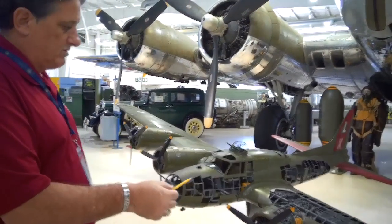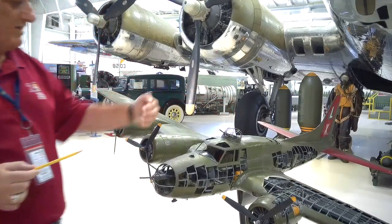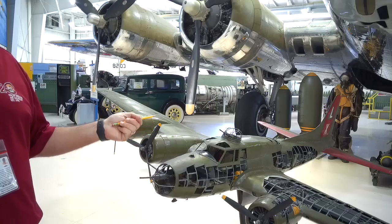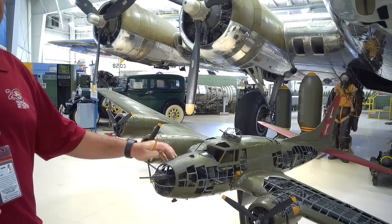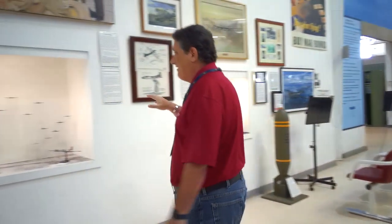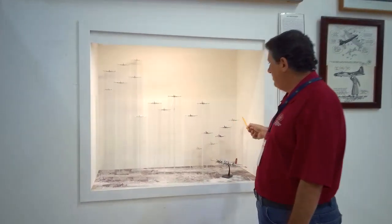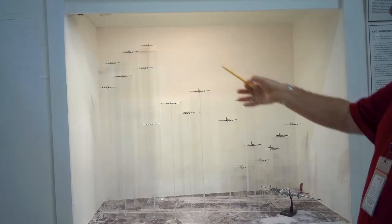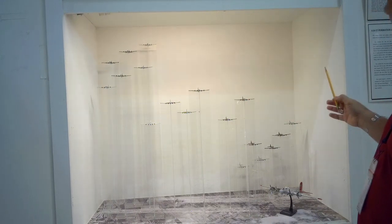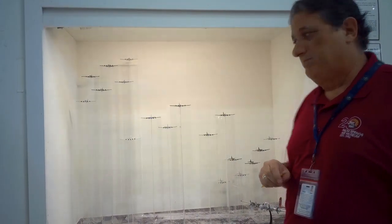A combat box was important because it meant the Germans or any fighter defense could not get an angle on the airplane. You can see these three guns in the nose — theoretically you have the top turret gunner that can fire forward, and the ball turret gunner might be able to take a shot at a German airplane. Here's another really cool thing at the museum — this is a depiction of a combat box. The idea would be that these airplanes would all line up like this at about 25,000 feet and have overlapping fields of fire.